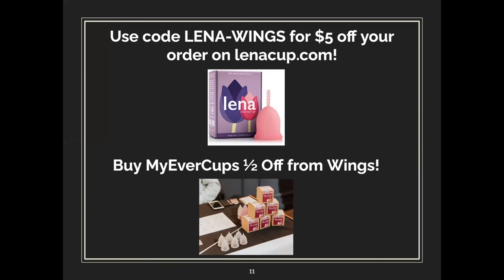We hope everybody has a great morning, afternoon, or night wherever you are. Thank you so much for hanging out with us in this menstrual cup workshop — good night everybody!